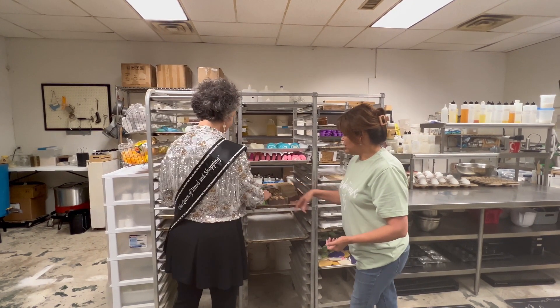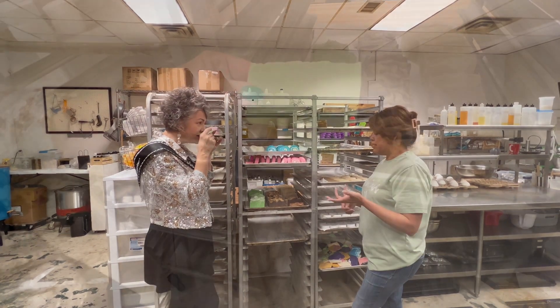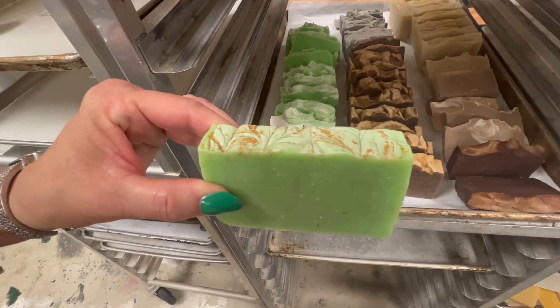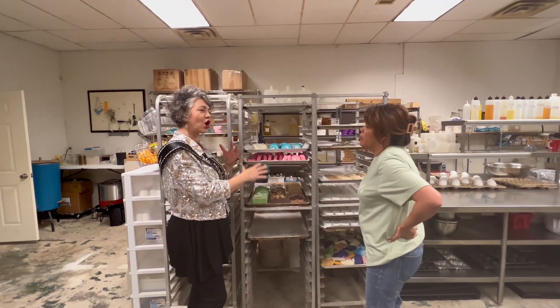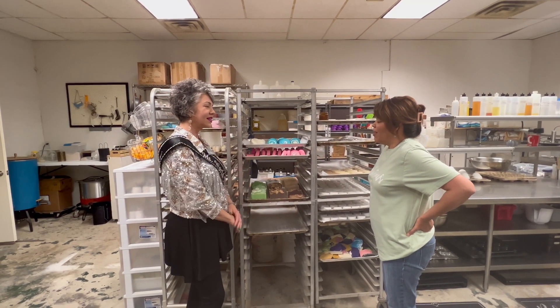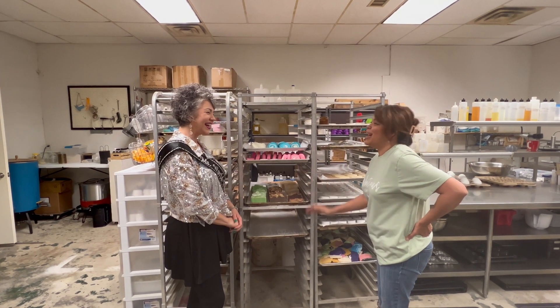And then our green bar — this one is an aloe vera bar that we combine with oatmeal. So you do sort of all natural ingredients, yes. I always tell everybody you can eat it and not die — because somebody actually did.